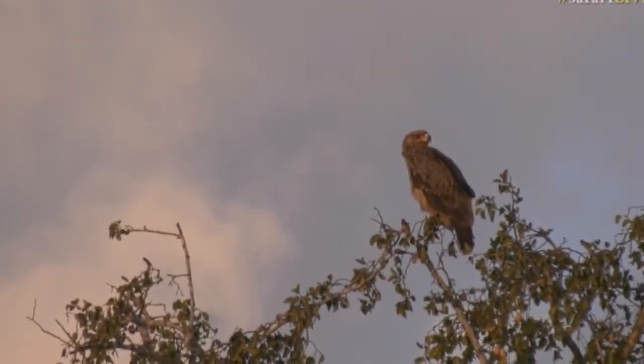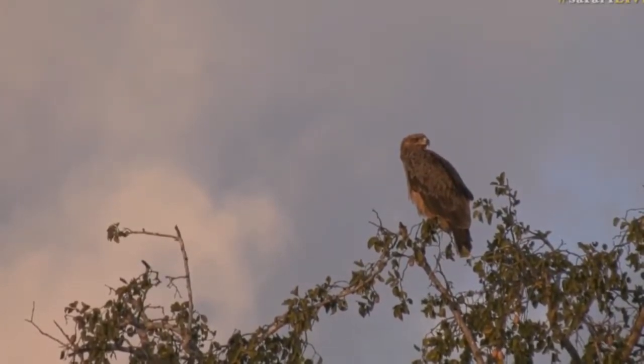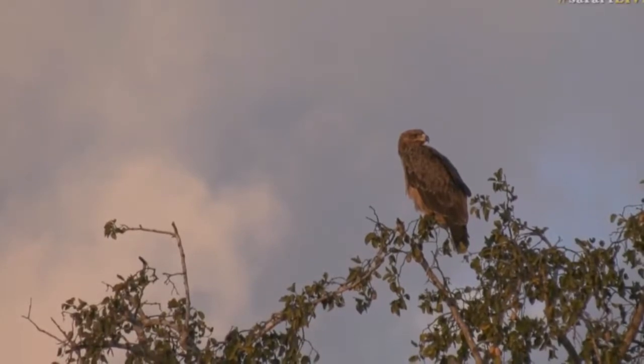Oh, beautiful eagles. It doesn't look like it's that big from where I'm sitting because we're quite far from it, but it is actually a big bird.